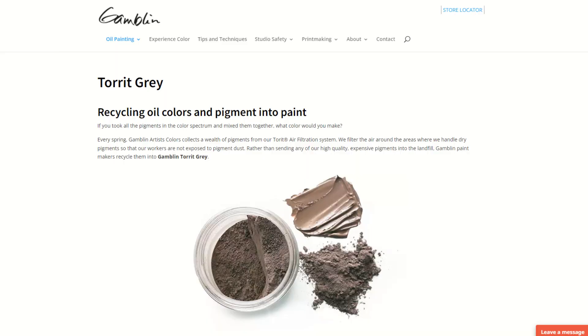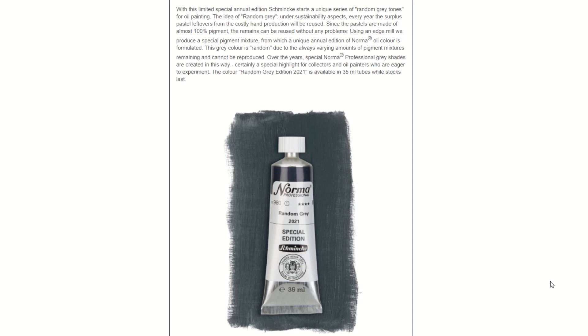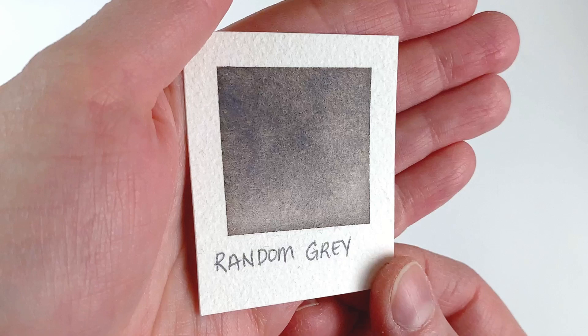The idea of using surplus pigments or pigments that would be thrown away is not entirely new. The company Gamblin has an oil paint they call Torrit Grey, made from the pigments salvaged from their air filtration system. I've also mentioned Schmincke releasing the Random Grey in their Norma Oil range last year. As far as I know, this is the first time a salvaged color is available in mass-produced watercolors. I had seen similar colors from artisan paint makers, but it's not at all the same level of production.